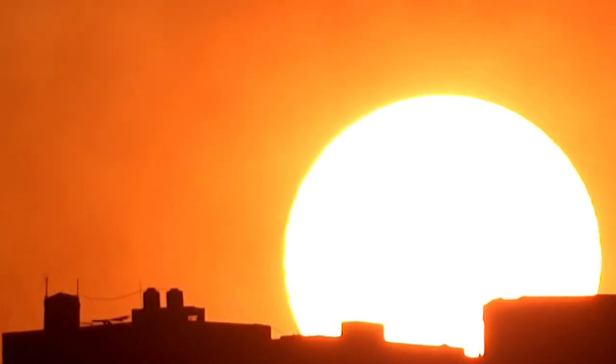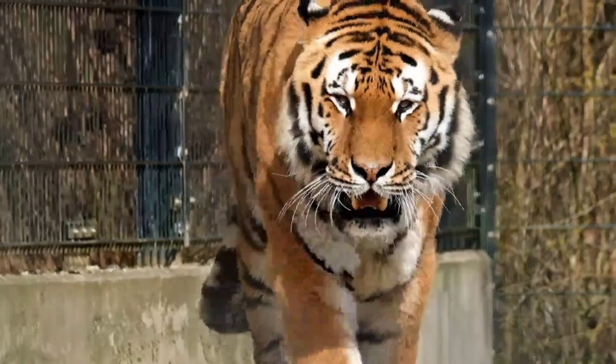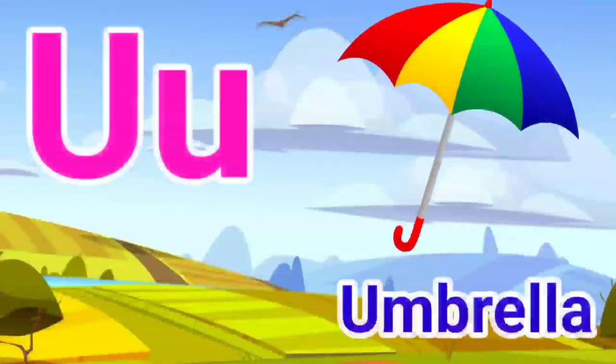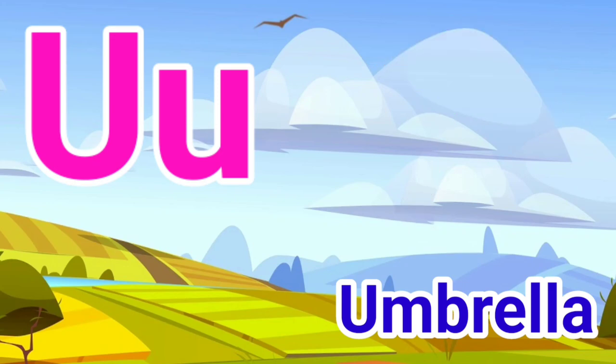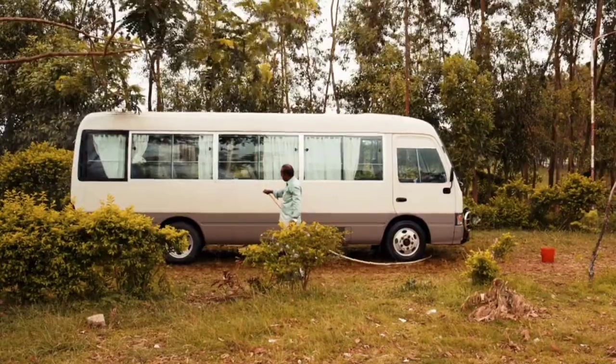S for sun, P for tiger, U for umbrella, V for van.